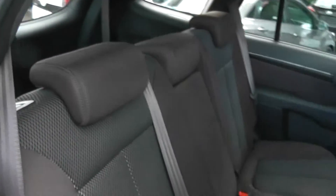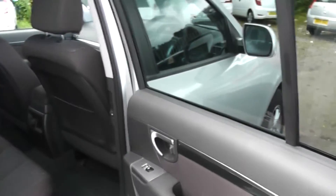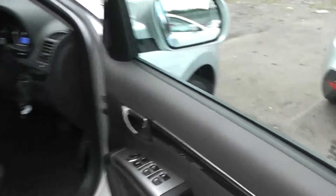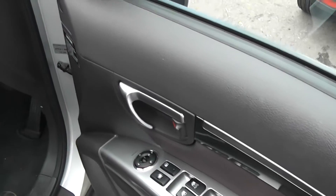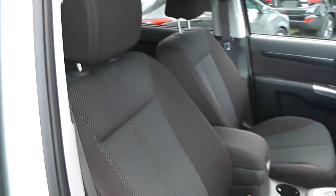Cloth upholstery throughout, all in excellent condition showing no sign of wear or tear at all. It also has electric windows in the rear of the car and a 12 volt power outlet for rear passengers as well. Electric windows in the front of the car also, with electric mirrors, and seats in the front in excellent condition throughout.